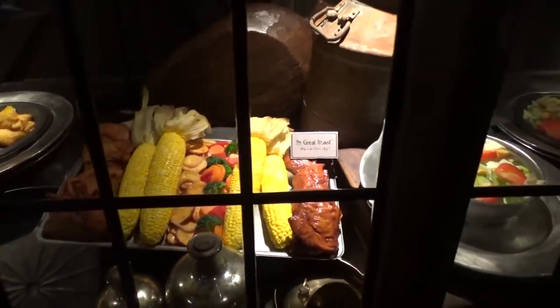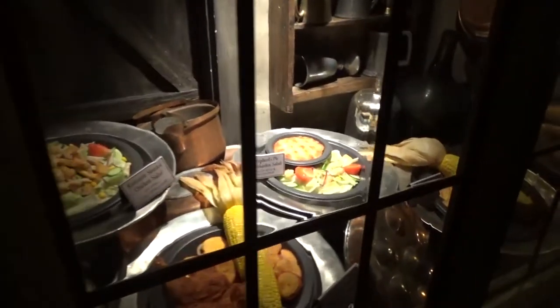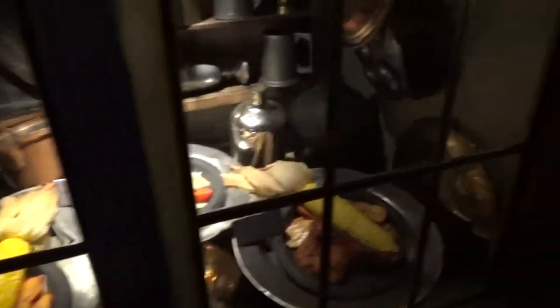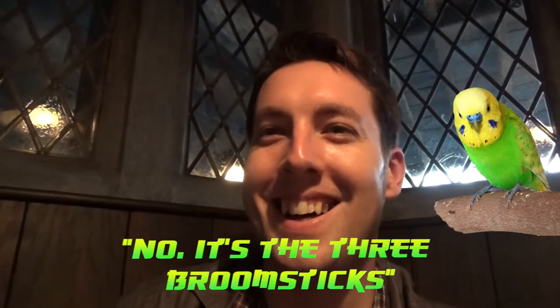Wow, that was nice. Well hey there guys, so at the moment I'm in the Hogshead — actually I'm in the Three Broomsticks pub from Harry Potter.